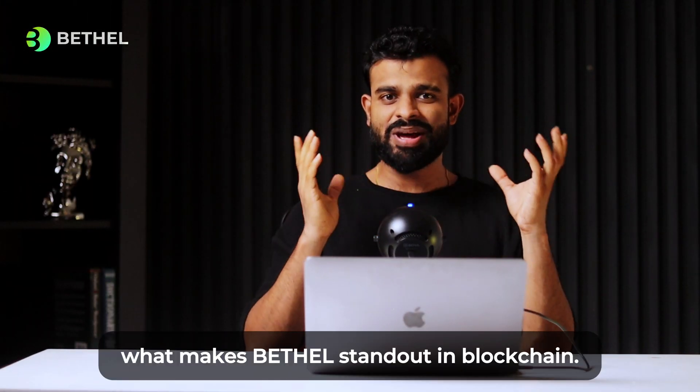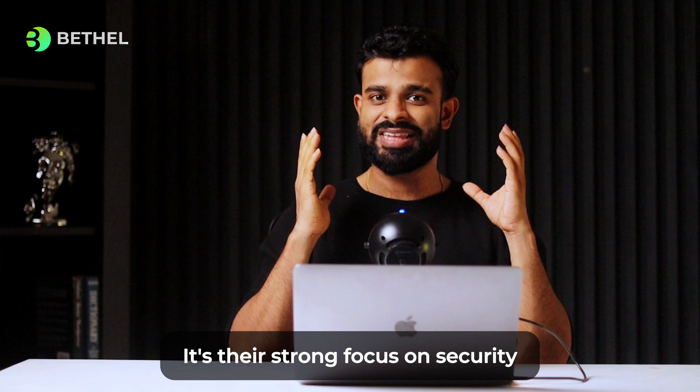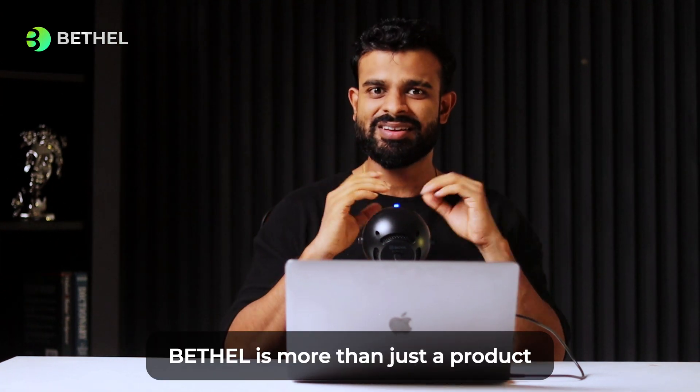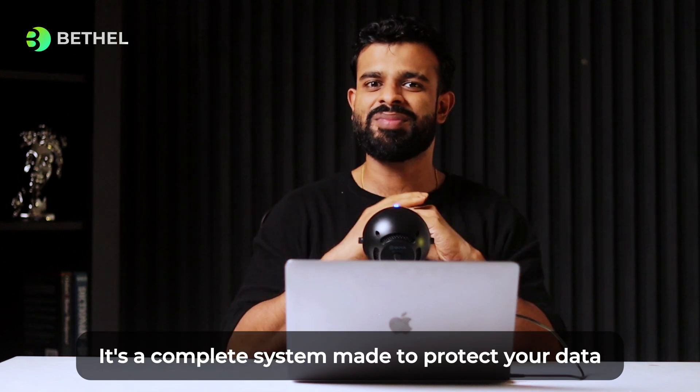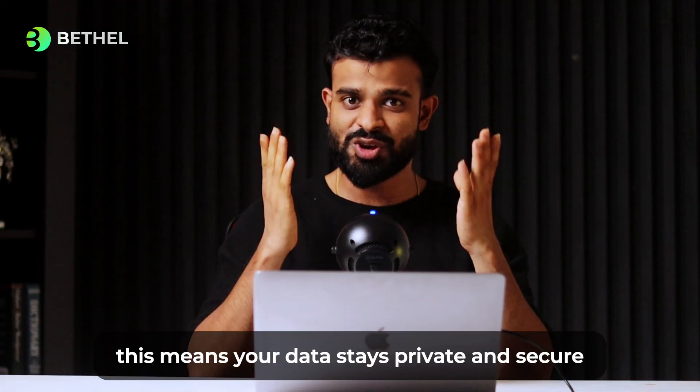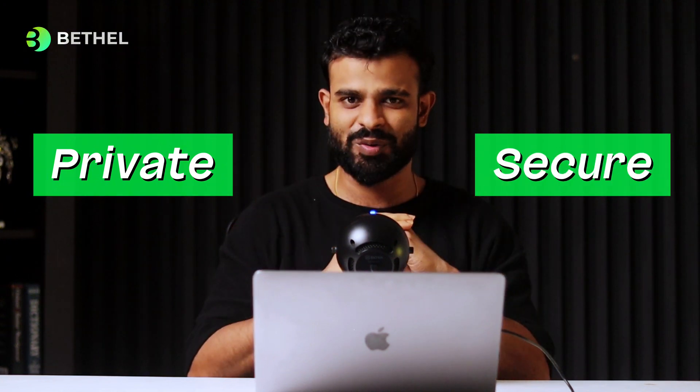What makes Betel stand out in blockchain? It's their strong focus on security. Betel is more than just a product — it's a complete system made to protect your data. They use zero knowledge proof storage, which means your data stays private and secure.